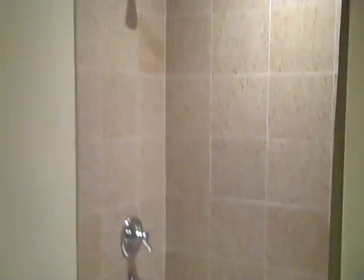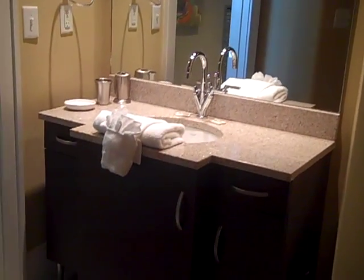This condo is beautifully decorated. Here is your guest bathroom with a nice vanity area.